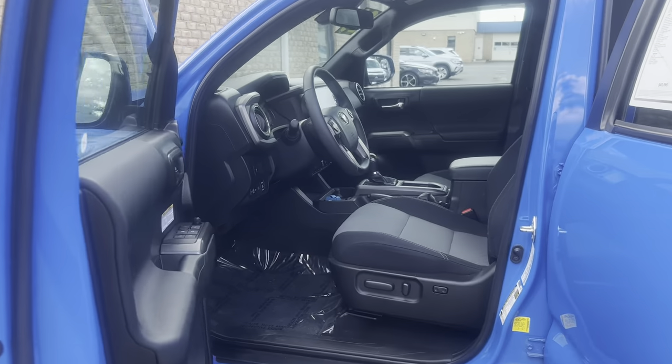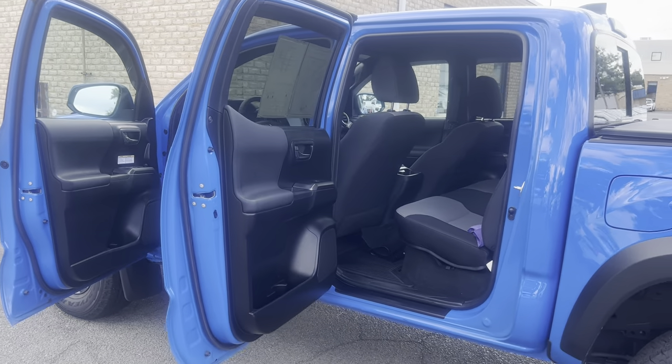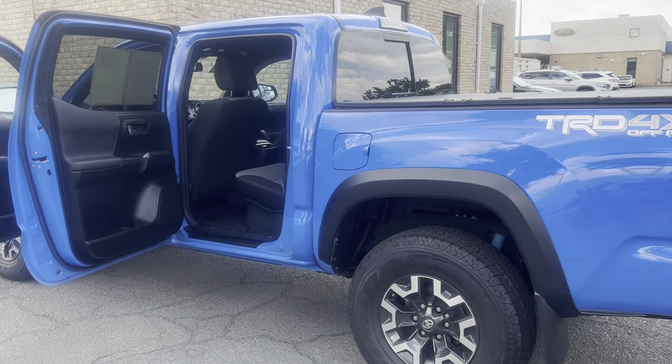Some features include lane departure, Bluetooth, rear view camera, auto high beam headlights, a split fold rear seat, alloy wheels, and navigation. To help you feel safe and secure, it's equipped with brake assist. Since it's a Blue Certified vehicle, it comes with a 139-point inspection as well as roadside assistance.